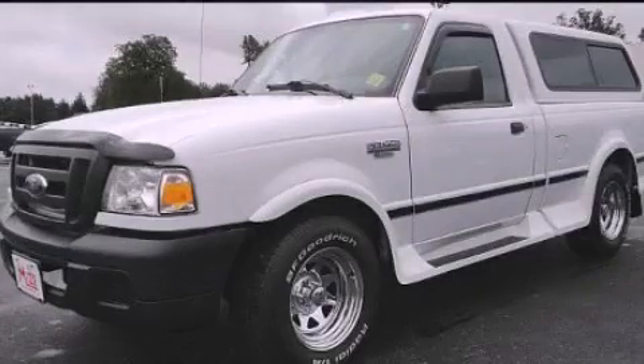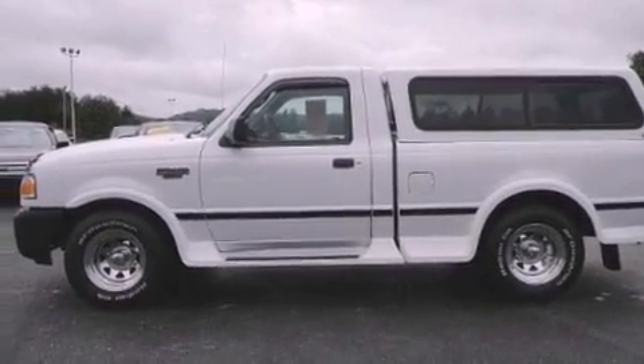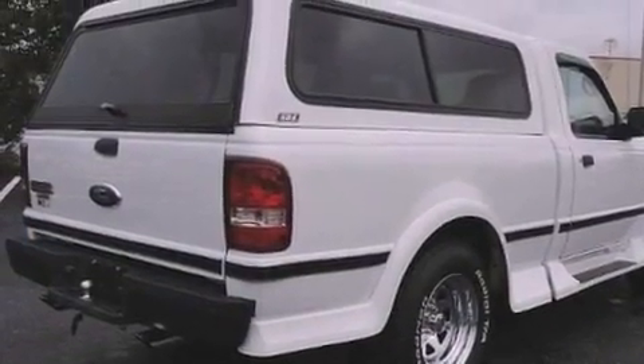This is a 2007 Ford Ranger, made for the job site, the trail, and the town. It features a 2.3-liter four-cylinder engine and an automatic transmission.